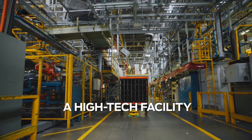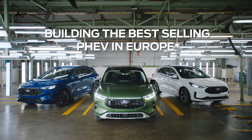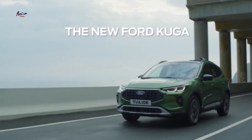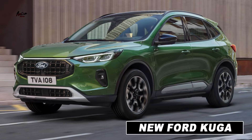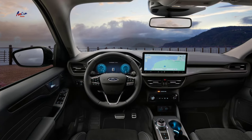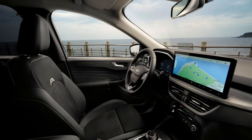The hybrid model has a range of up to 43 miles on electric power. The 2024 Ford Kuga is on sale now in Europe. Prices start at £25,995 for the base model and go up to £37,995 for the top-of-the-range plug-in hybrid model.